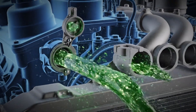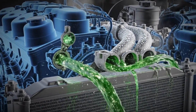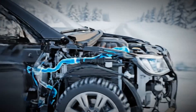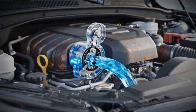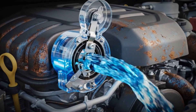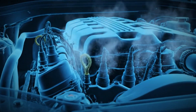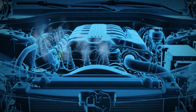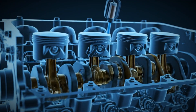If it sticks open, coolant constantly flows through the radiator even when the engine is cold, meaning the engine never reaches its proper temperature. You'll notice the temperature gauge barely moves up even after a long drive, and the heater inside the car might blow only lukewarm or even cold air. Fuel consumption goes up because the engine stays in cold start mode, injecting more fuel. Over time, this increases wear because the oil never reaches its ideal viscosity.